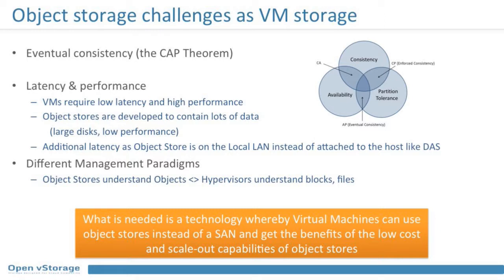A hypervisor writes something to storage and requires that exact data back — it cannot accept old data. Second, virtual machines require low latency, high-performance storage, but object stores are built on large disks — four terabytes, even eight terabytes — meaning high latency and low performance. There's also the trend toward local caching and direct-attached storage, whereas an object store is typically several network hops away. Finally, there's a management paradigm mismatch: an object store speaks objects, but a hypervisor needs block storage — cats and dogs that don't get along.